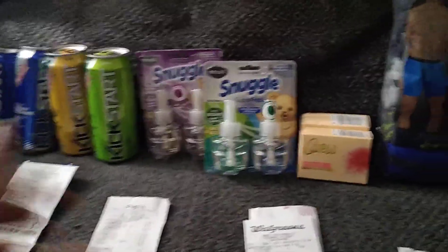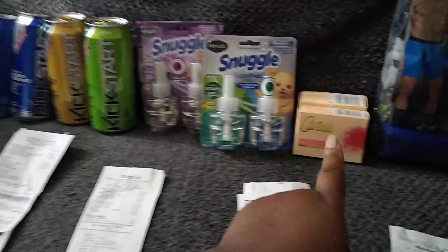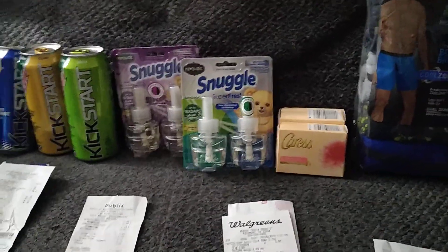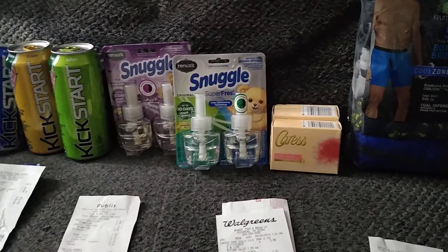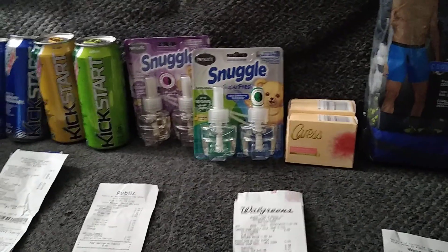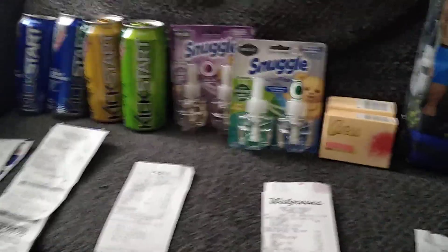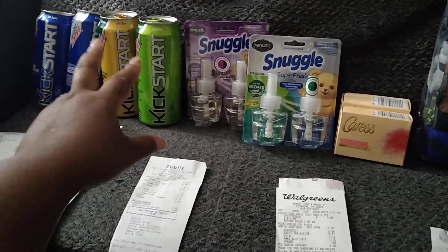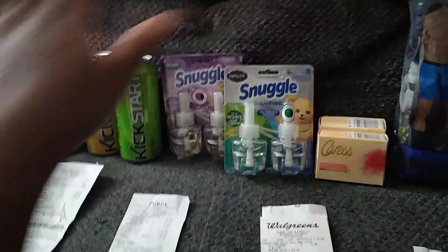I did submit the Caress receipt to Fetch Rewards because Caress is part of Fetch, and I got 50 points — which is only about five cents, but better than nothing. Hopefully you enjoy this; this one is a good deal to do.